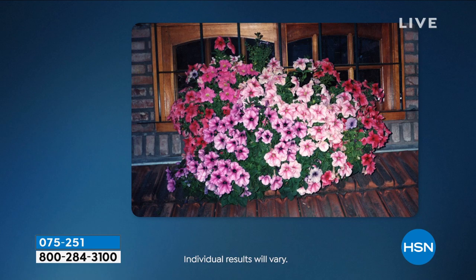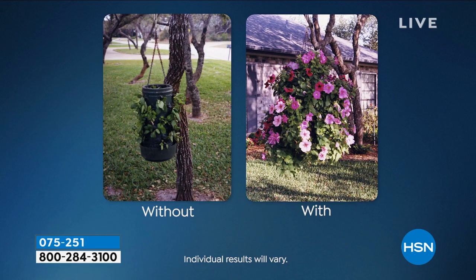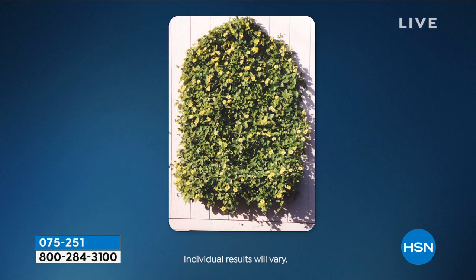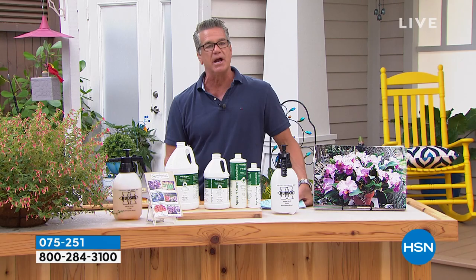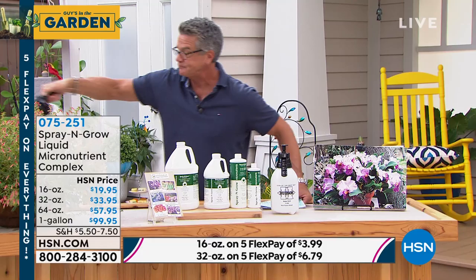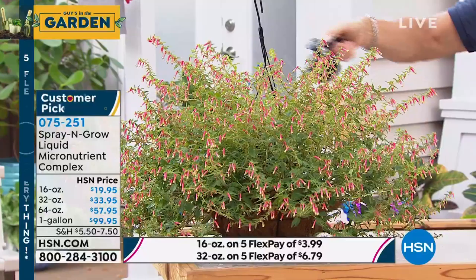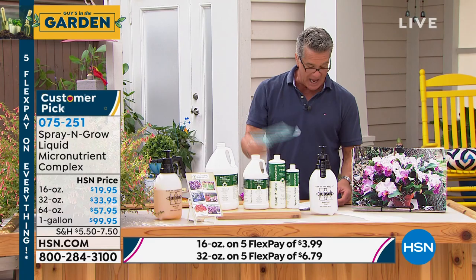The pictures you're going to see are with Spray and Grow and without — look at the difference in the plants. It's called foliar feeding. It's like vitamins for your plants. It has been with our gardening show since we started, and we get people every day sending us pictures of what it does. I started using it because I could not get my herbs to grow in Florida — maybe because I'm too close to the beach and the salt air. Within two weeks of using Spray and Grow, everything doubled. It's a customer pick with so many five-star reviews.